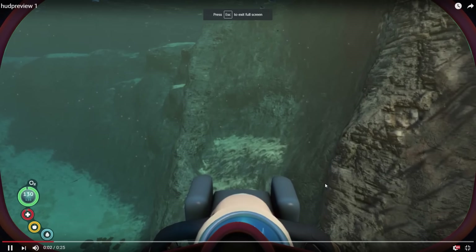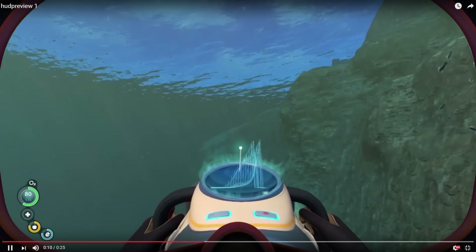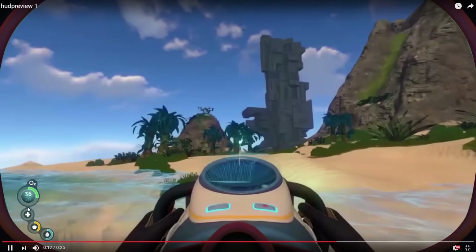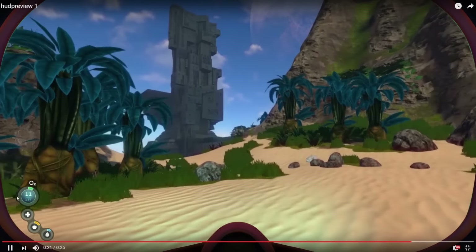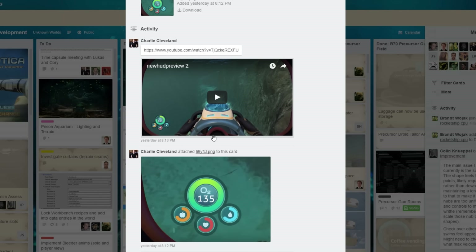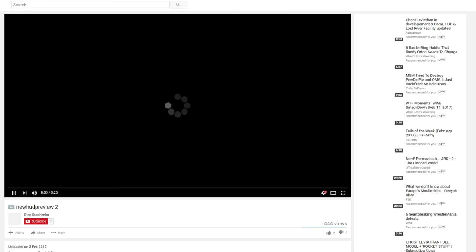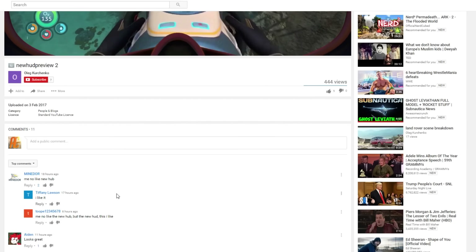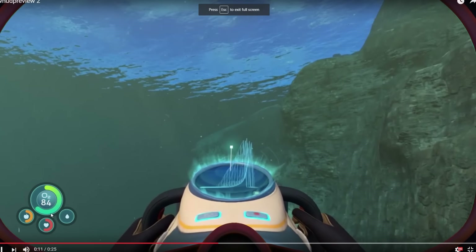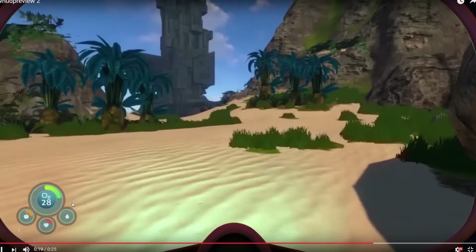This next bit is a new HUD that they're thinking of implementing. I don't know if it's definite yet, but this is how it's looking — it's on the side right here. So that's the water, that's the food, that's the health, and that's the oxygen. It looks cool — it's very different to how it used to be, and a lot more futuristic than just the bars. It takes up much less of the actual screen. A lot of people don't seem to like it, but I think I quite like it. It looks very interesting and much more futuristic. Yeah, that's pretty cool.